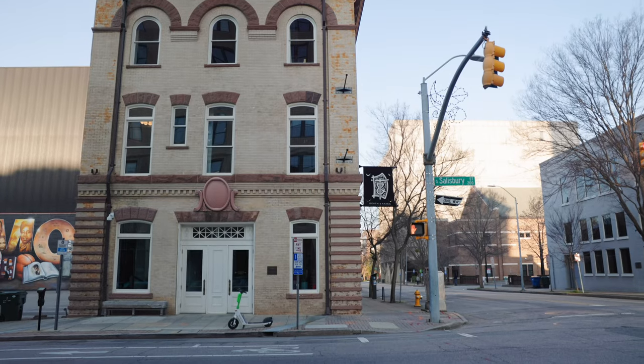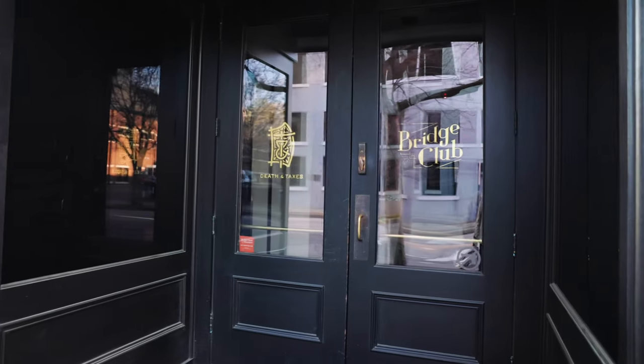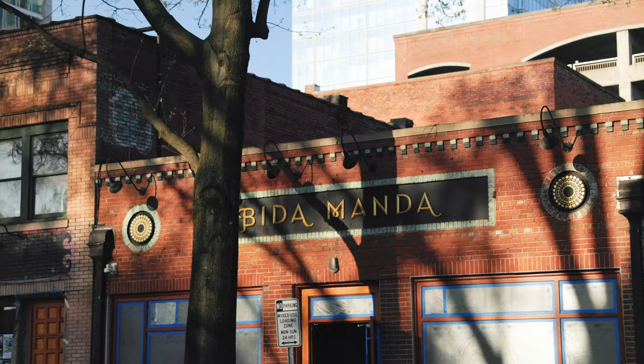Next up is Death and Taxes, probably the most upscale restaurant on this list, offering a modern take on classic southern cuisine. It is known for the wood-fire dishes, craft cocktails, and it is a beautifully decorated restaurant. A personal favorite of mine is Bida Manda. This restaurant is a favorite among locals and tourists alike, known for its flavorful noodle dishes, crispy pork belly — my favorite is the curry — and refreshing cocktails.